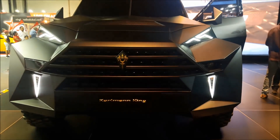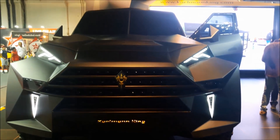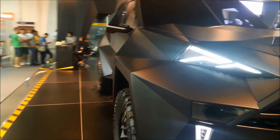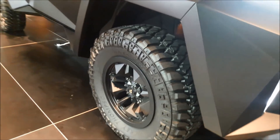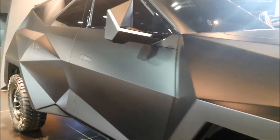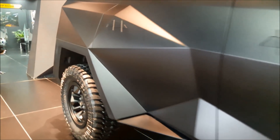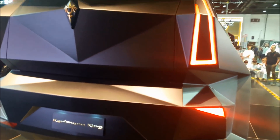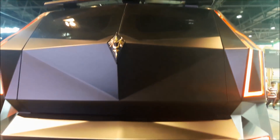So over here we have the Karlsman King. This car has got lots of people's attention due to its unique design. Just check out the humongous tires it has. As per some sources this car carries a value of 3.8 million dollars. This car is designed and manufactured in Italy. Just the design makes it one of a kind.